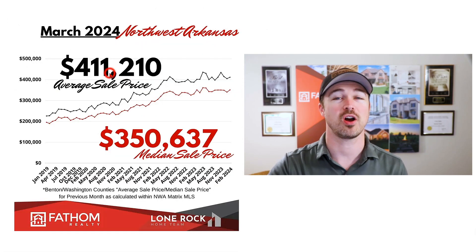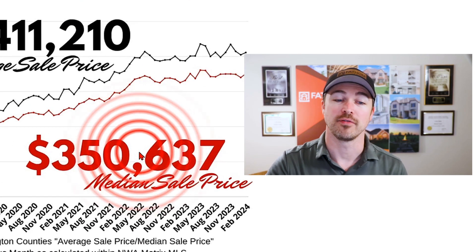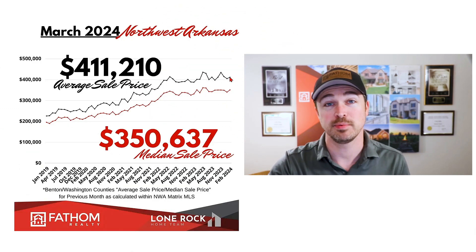As for pricing, February saw an average sale price of $411,210 and a median sale price of $350,637. Our pricing is still on a slight upward trajectory and our market keeps growing. I expect this average pricing level to continue at or above the $400,000 level as we move through 2024, with probably modest price growth throughout this next year. And as interest rates might be adjusting lower, we may even see home prices move a little bit faster than what we saw in 2023.